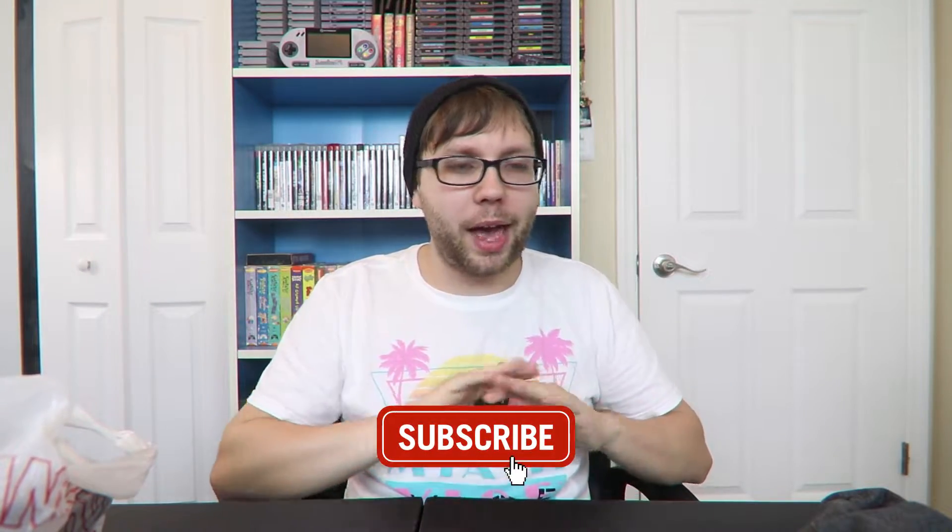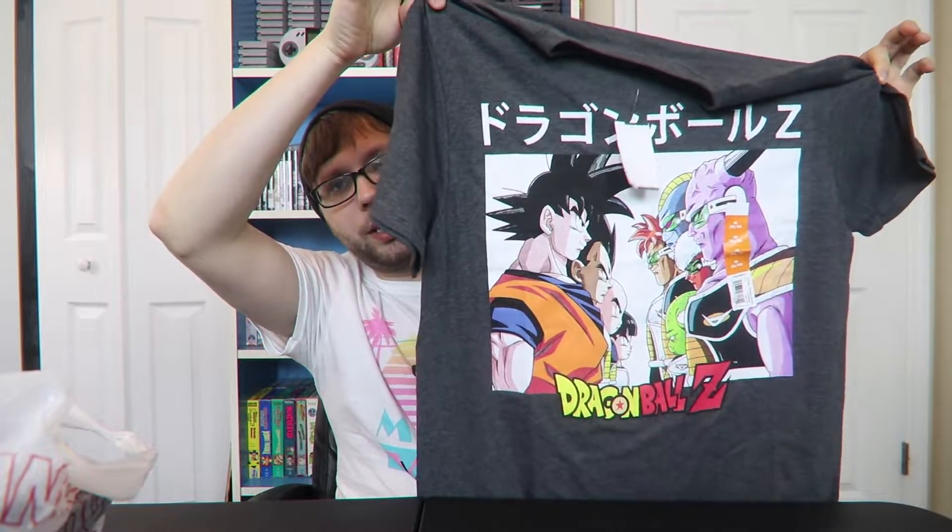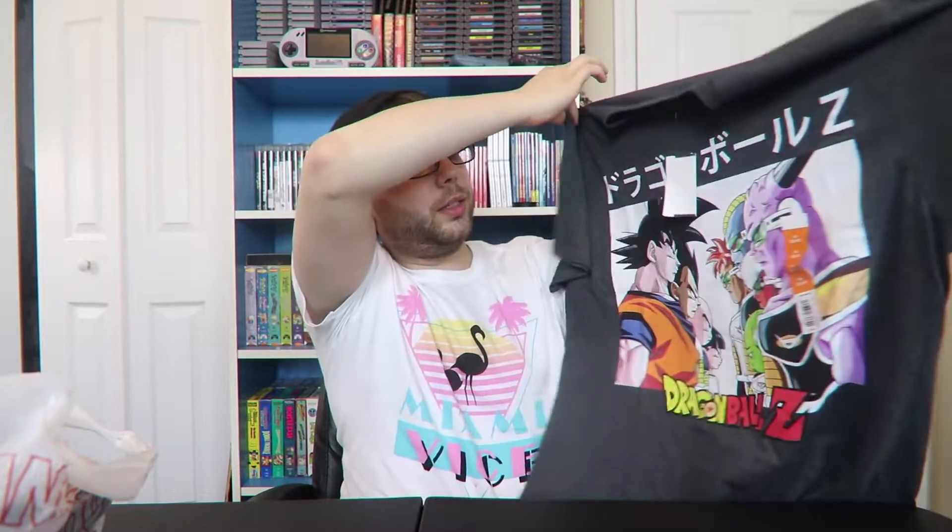Starting things off, I was at Walmart Christmas shopping, trying to get everything done super early, which I'm basically done with — only have like three more things to get. While I was there I was looking at stuff for myself and saw this awesome Dragon Ball Z shirt for like seven or eight dollars. It has Saiyan Force and some of the Z fighters on it — had to get it.